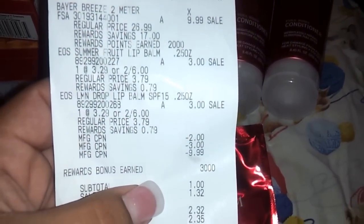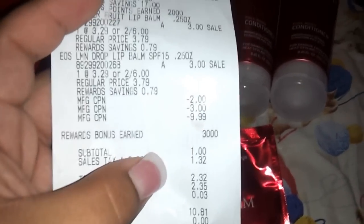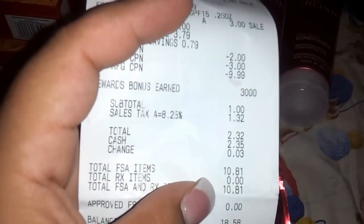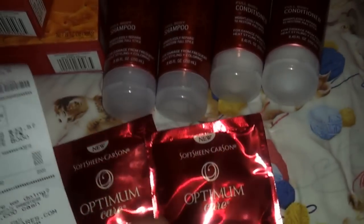Let me show you my receipt. I gave her $5 in register rewards. There's the Breeze meter and there's the lip balms — those are 2 for $6 this week. I gave her some register rewards and I gave her the manufacturer coupon. My subtotal was $1, and my tax was $1.32, so my total was $2.32. I got back 5,000 points — 2,000 for the meter and 3,000 for the EOS lip balms. So that came out to really be a money maker for me.